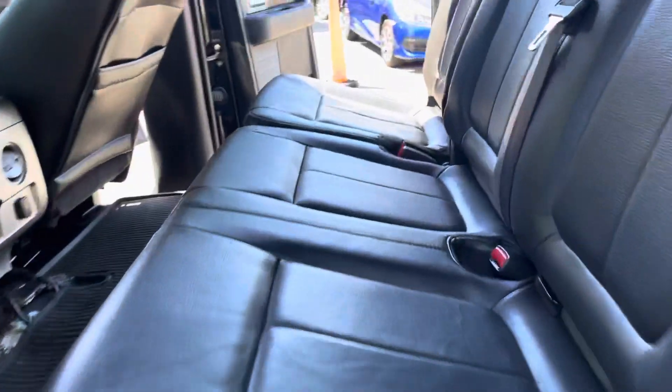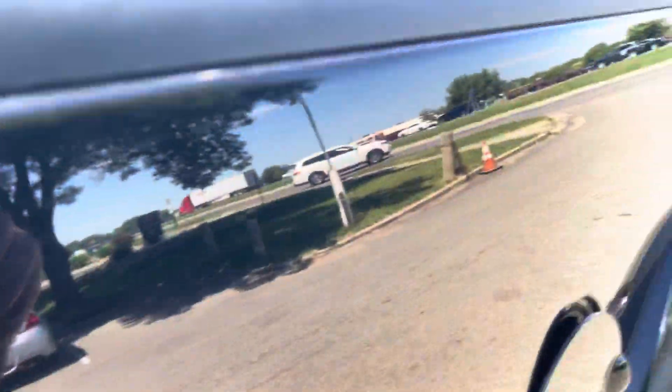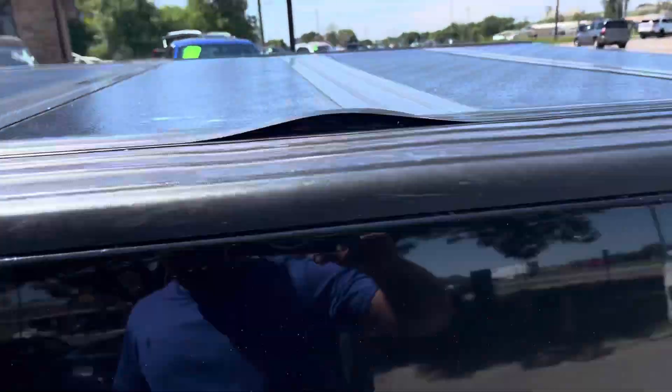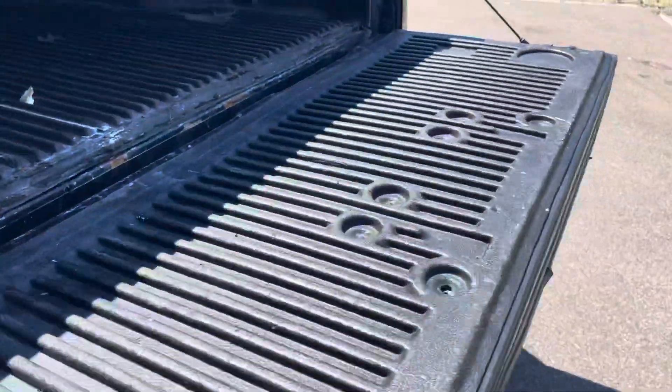The doors are in good shape. This is the condition of the back seat. It's got the tunnel cover, matching tires, and a bed liner.